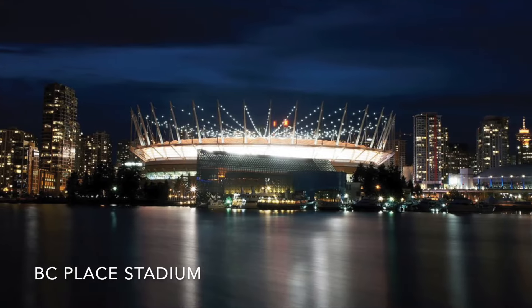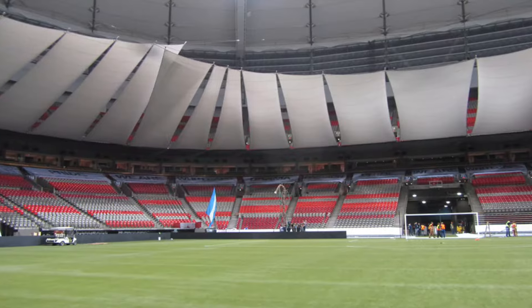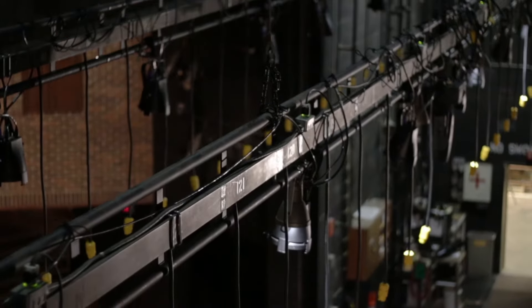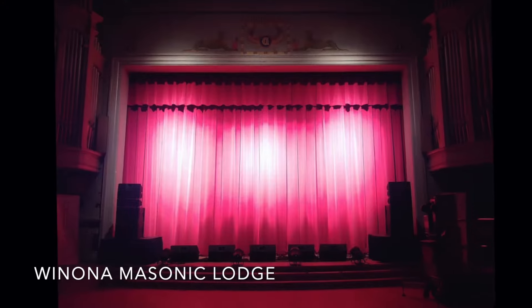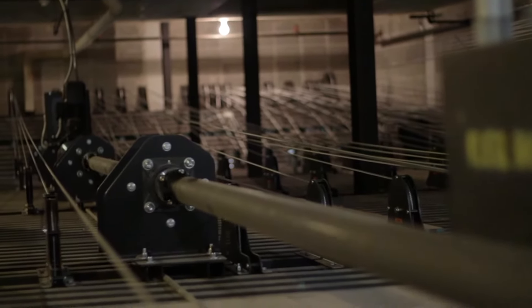THERN's equipment transformed BC Place in Vancouver with a first-of-its-kind stadium reduction system utilizing custom roll drops. Also found in the custom theatrical rigging system that brought the historic Winona Masonic Lodge up to date for 21st century performance demands.